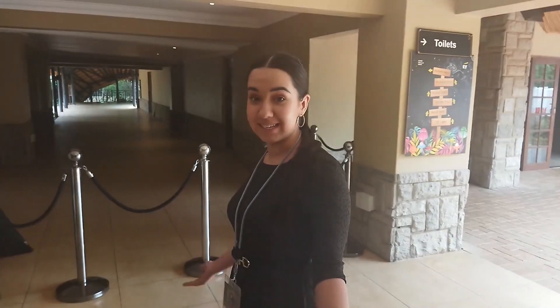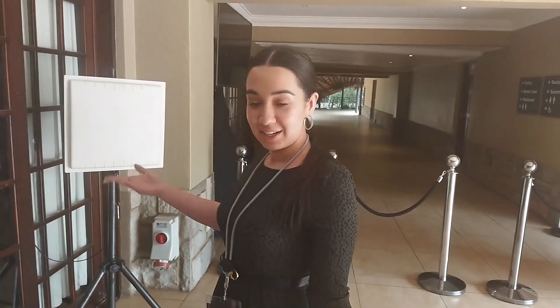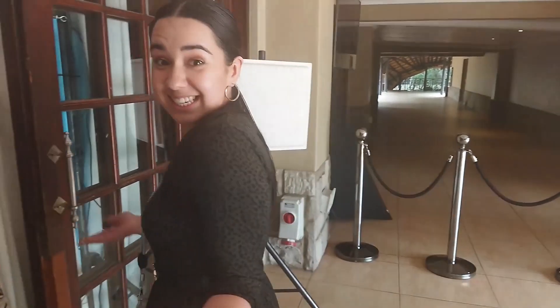Hi, so I'm attending the conference and I'm getting scanned in by the antennas right there, just by wearing a name badge. It's as easy as that.